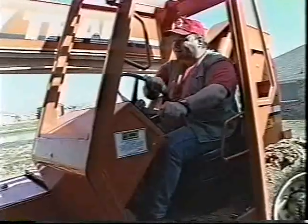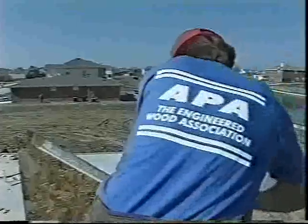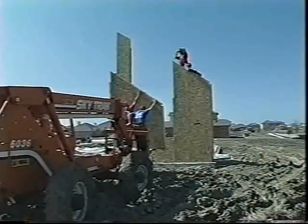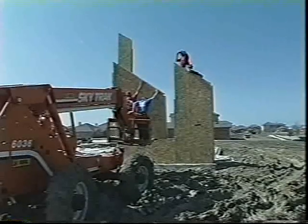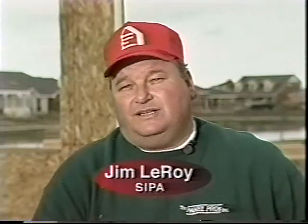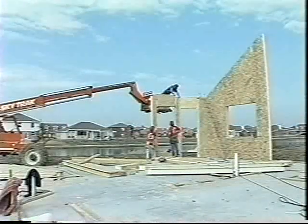Jim Leroy is a member of the Structural Insulated Panel Association who's been constructing homes with SIPS for 15 years. He says building with SIPS creates a superior home and he wouldn't build one any other way. One of the things important to builders is site time — the amount of time necessary on the site to erect a house — and that can be greatly reduced with Structural Insulated Panels.